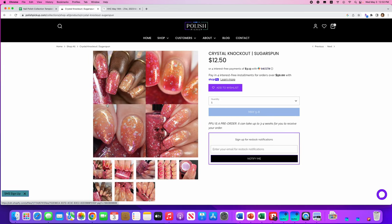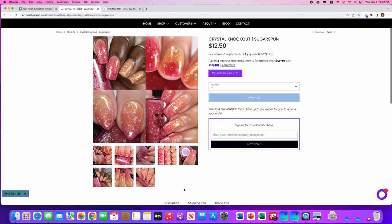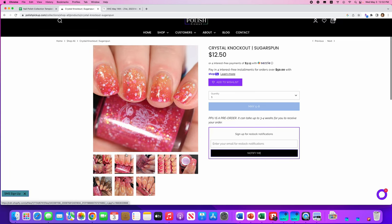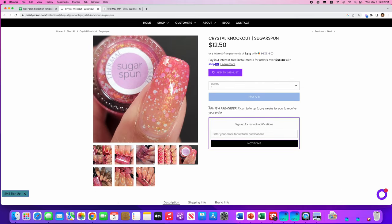Crystal Knockout, Sugar Spun — that sounds like cotton candy. It's a strawberry pink to peachy gold thermal with orange-gold shifting shimmer, orange copper iridescent flakes, and pink and light blue matte glitters. No cap on this one. It's a really pretty thermal — you've got the cold state on the left and the warm peach state on the right. I don't think I would wear this very often, so it's not for me, but it's a really pretty summer vibe.